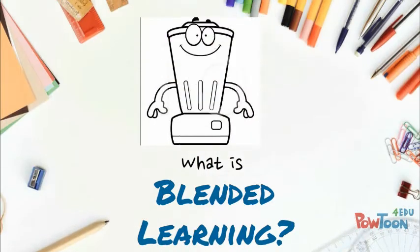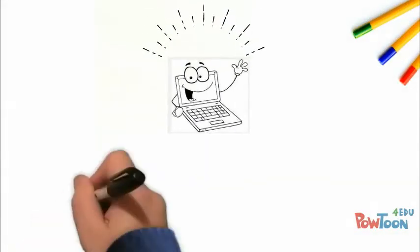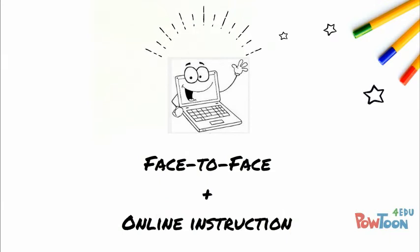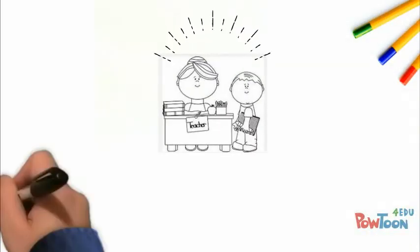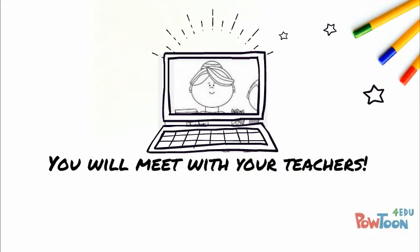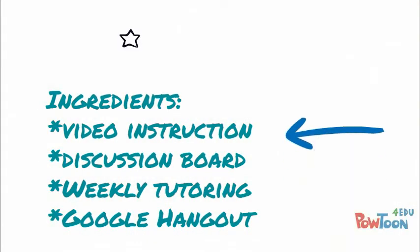Blended learning requires you to learn a few new vocabulary words. First, blended learning doesn't mean a curriculum smoothie. Instead, it means that while a lot of your time will be spent online learning your content material, you will still be making regular contact with your teachers, sometimes face-to-face and sometimes virtually. The teacher is using the best of both methods to help you learn the content of his or her course.